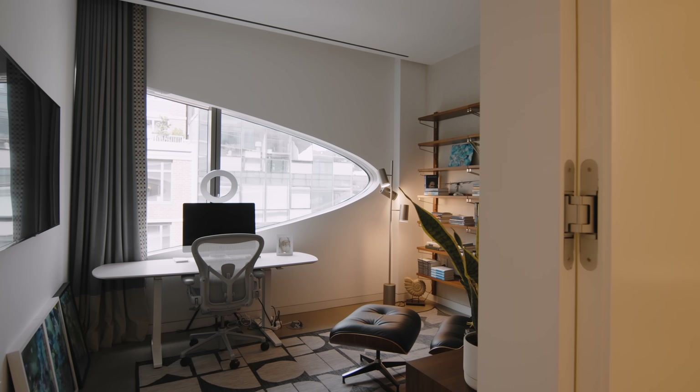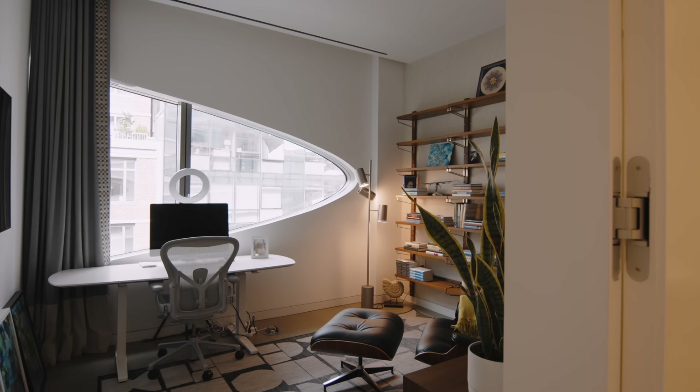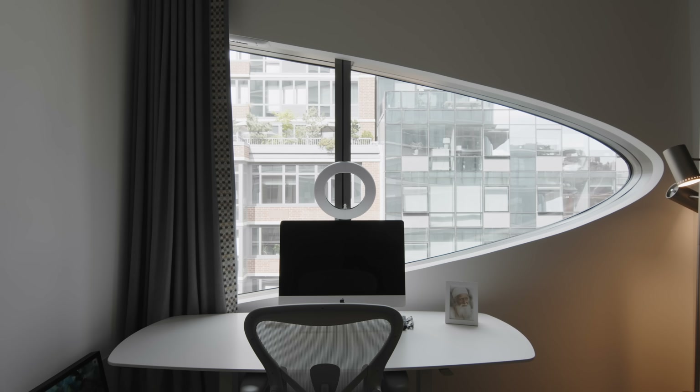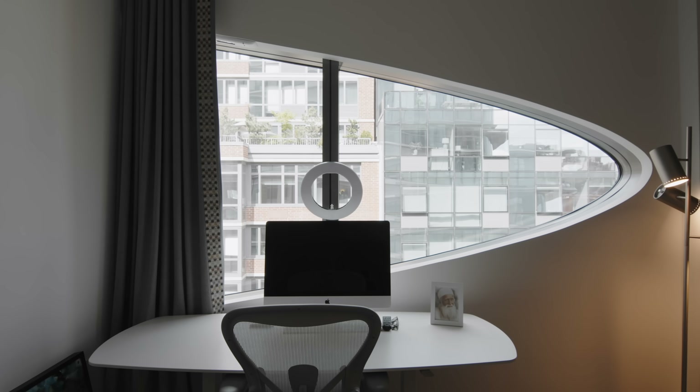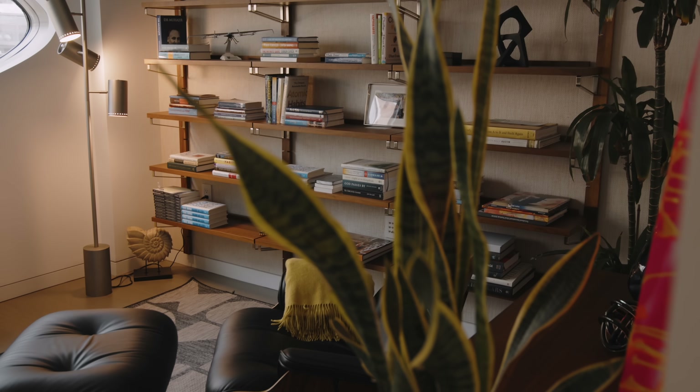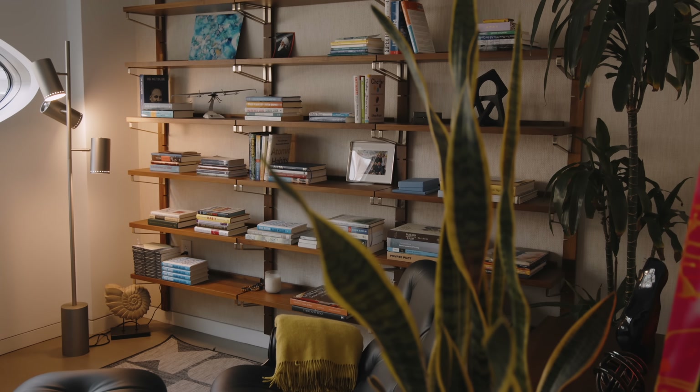Tucked in the corner here we're in the library and home office. You see just the tip of the window from the primary bedroom carry over here, giving you a nice private and cozy space to enjoy a book, watch TV, listen to music, or get some work done. Having these types of flex spaces in the very corner of a relatively large unit is always nice — just to hang out, have some quiet time, and be away from all the noise throughout the rest of the unit.